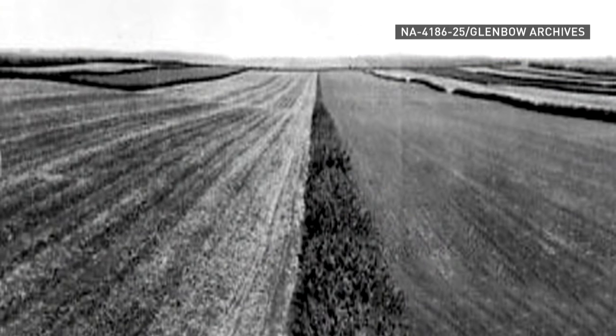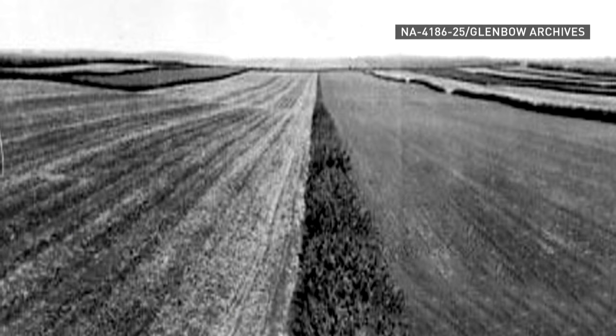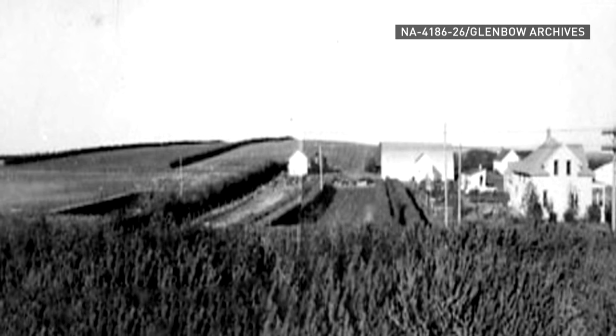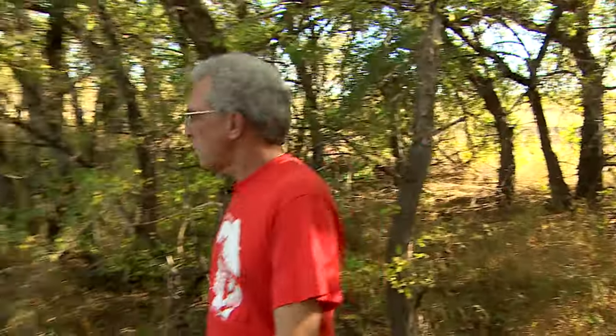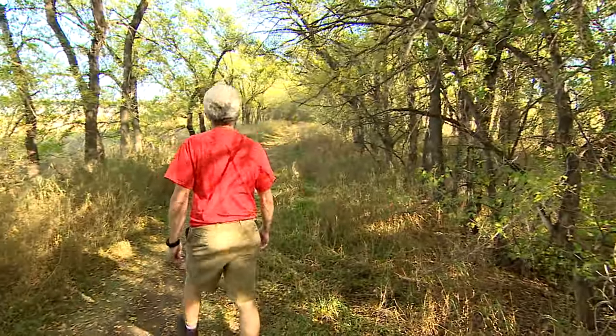Shelter belts aren't new to Alberta. In 1903, the federal government launched a national shelter belt program as part of its bid to attract farmers to the prairies. A landowner could ask for free trees, and they would come and plant them, really increasing that kind of land cover. Over a billion seedlings were handed out before the program ended in 2013.